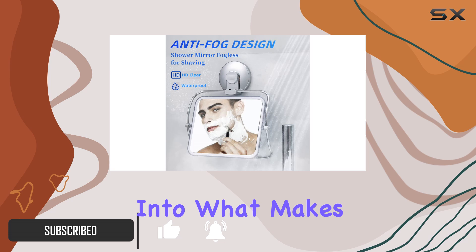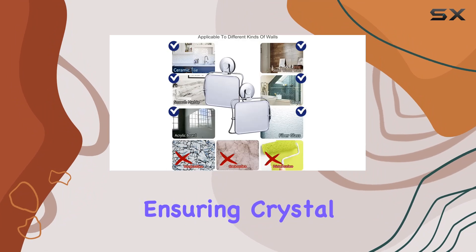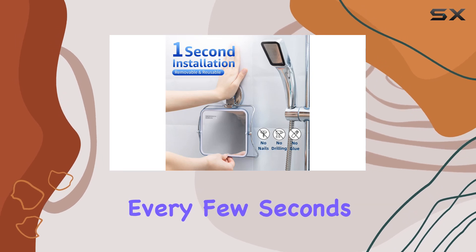Let's dive into what makes this mirror stand out. First off, its fogless design is powered by advanced bionic technology, ensuring crystal clear visibility even in the steamiest of showers — no more wiping down your mirror every few seconds just to catch a glimpse of your reflection.